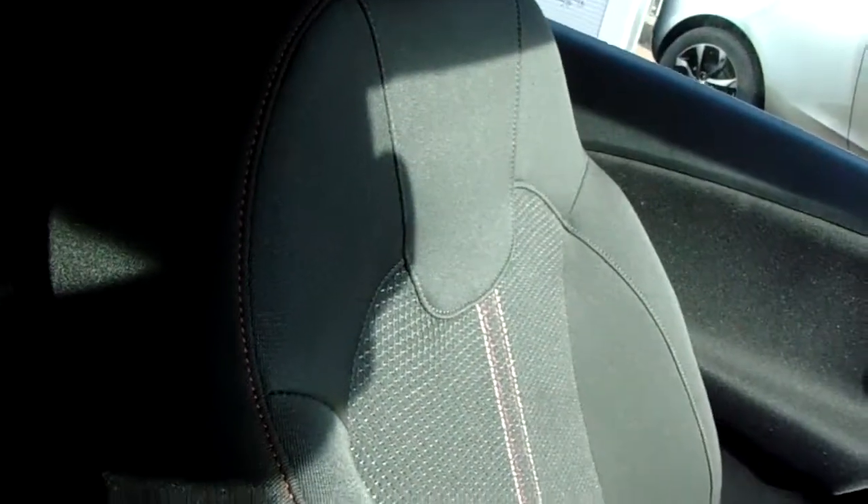Moving on to the seats in this Vauxhall Corsa Griffin, they are finished in black cotton and the same design is mirrored in those back seats. There's a good amount of leg space throughout the car as well, which ensures comfort.